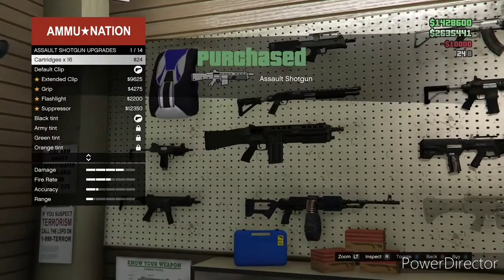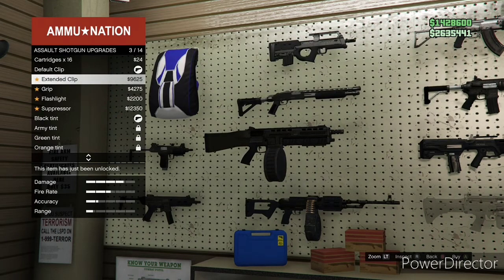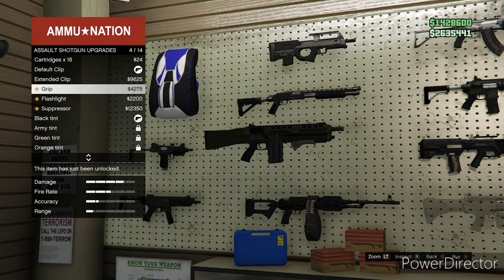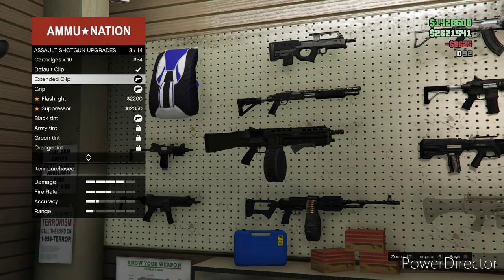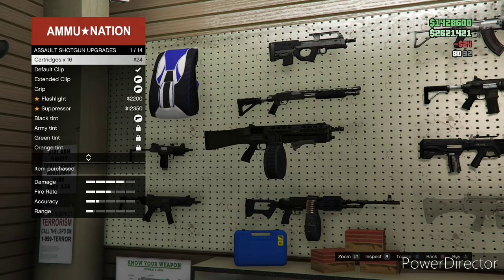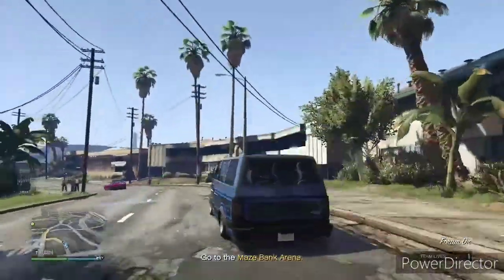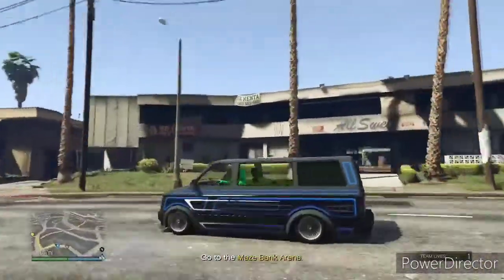I could have got this gun so much earlier but forgot about it. This is my favorite shotgun in the game — the Assault Shotgun. It's good for up-close combat and you unlock it at around rank 35 or 38. I wanted to show a clip of that here.